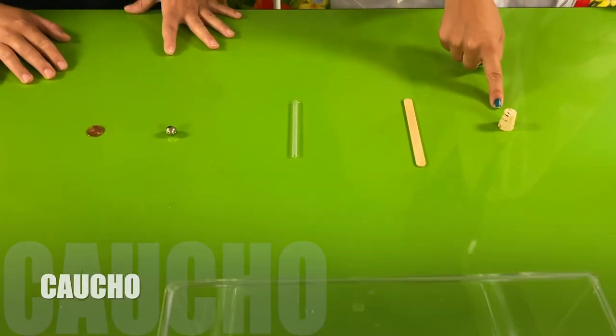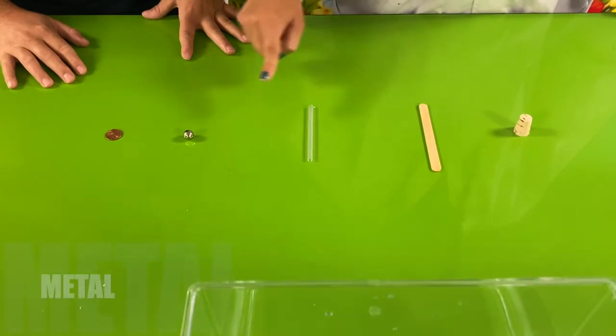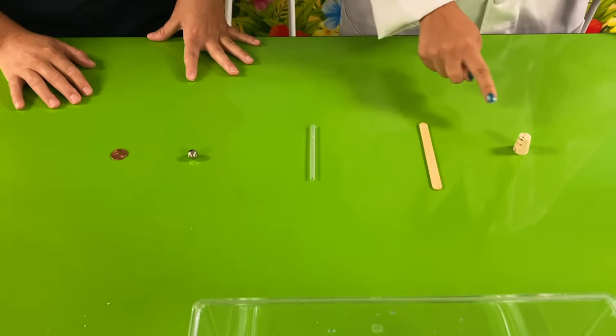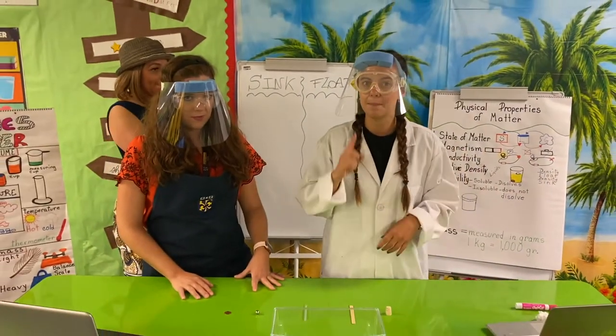Vamos a presentarles en español qué material podrías escoger para construir tu propia balsa. Tenemos caucho, madera, plástico, metal, y esta moneda de cobre. ¿Cuál escogerías para construir tu balsa y que no se hundiera? Piénsenlo.